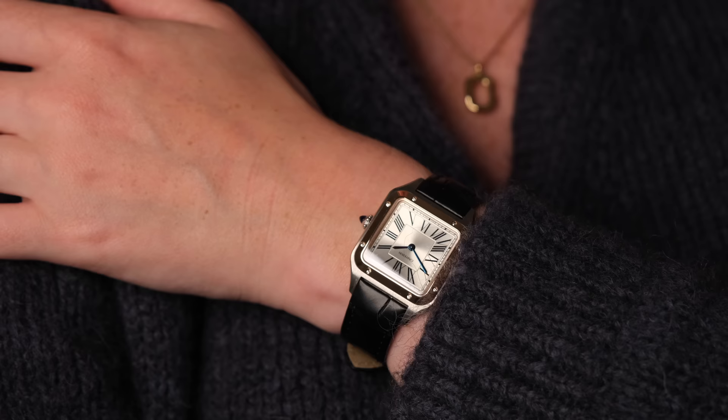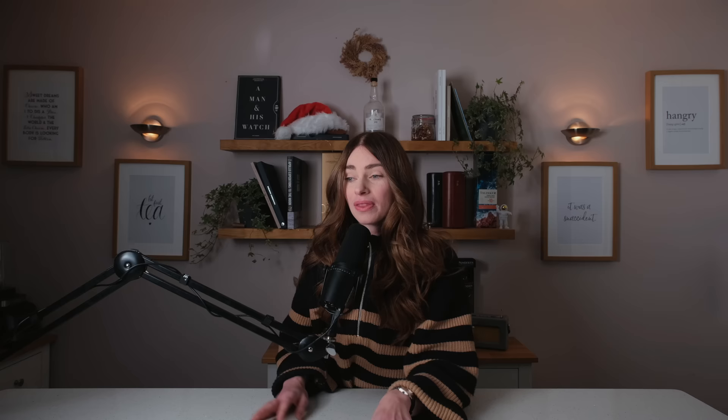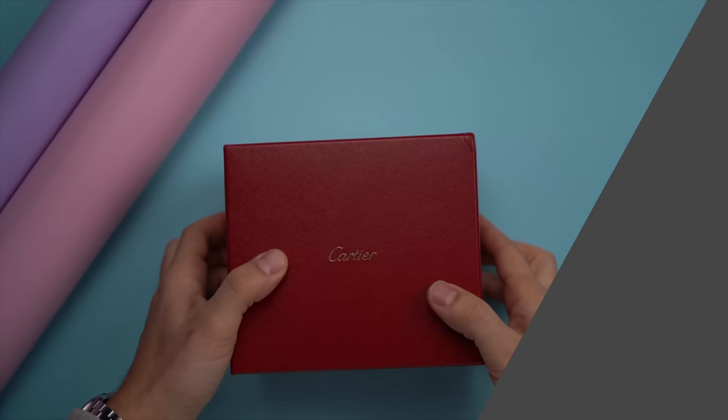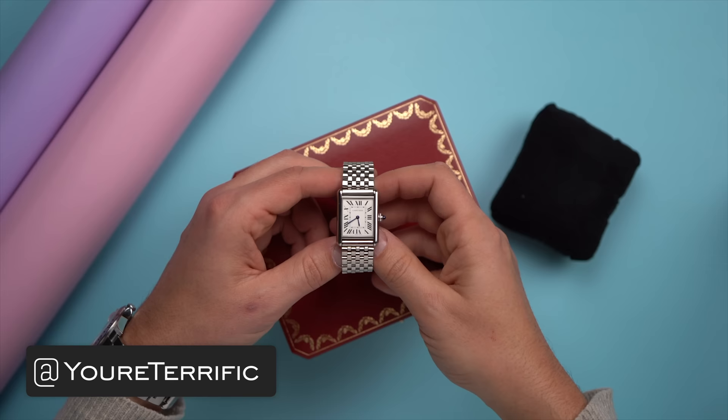My most worn watch of 2022 has been my Cartier Santos Dumont, two-tone in the small size. This is a watch where nothing about it makes sense as a daily wear — it's kind of small, it's a dress watch, 30 meters water resistance. As a watch geek, this is one of those watches that's in the scandalous realm of quartz. This watch is completely overpriced for what it is. It has everything that I don't look for in a daily wear, but for some reason I just love it and I find myself choosing it every day. Sometimes the heart wants what the heart wants.